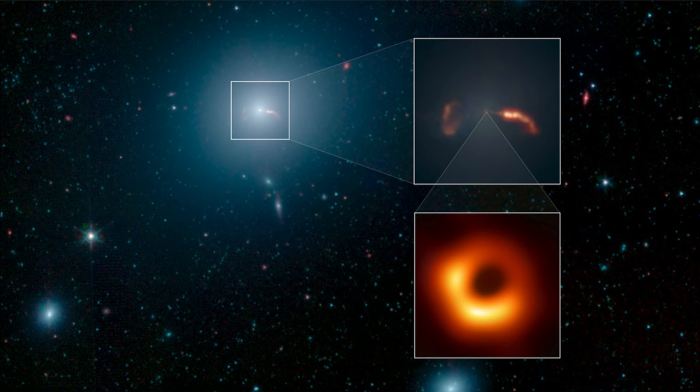So here we see the black hole at the center of M87, the jets of material from the accretion disk around it, and then in the main image, the galaxy itself.